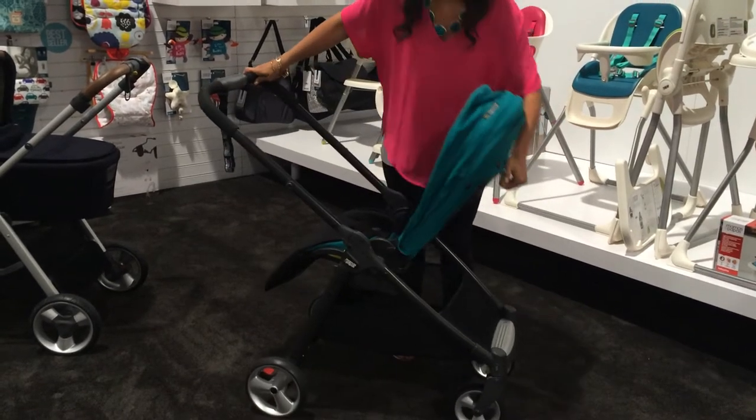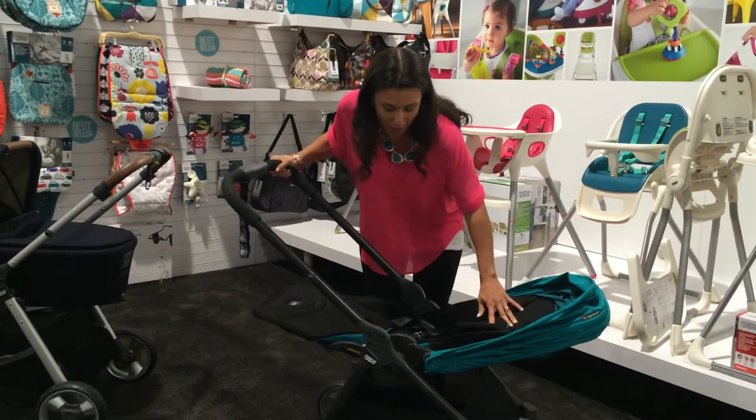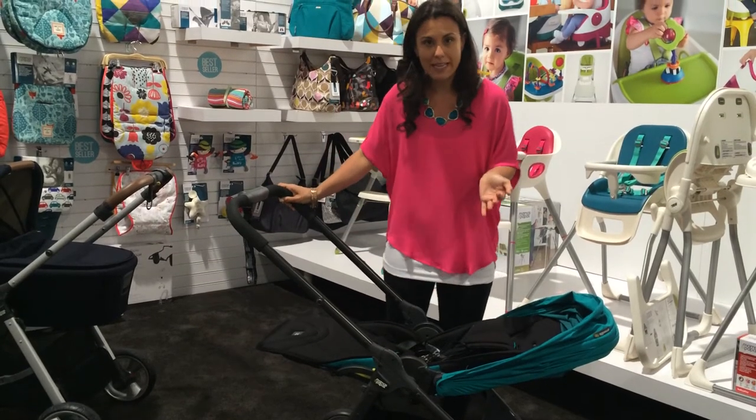On top of that, it has a full recline. Now a lot of companies call their seats a full recline, but this one truly is. Check that out — completely flat, and look how long it is. This can really accommodate a toddler that's taking a nap.